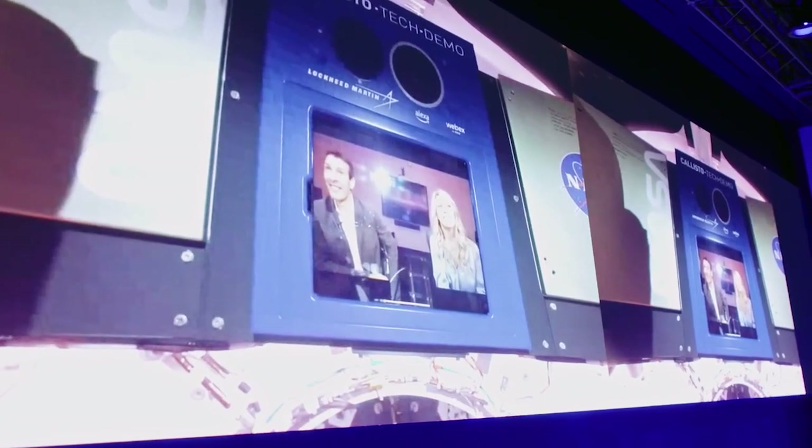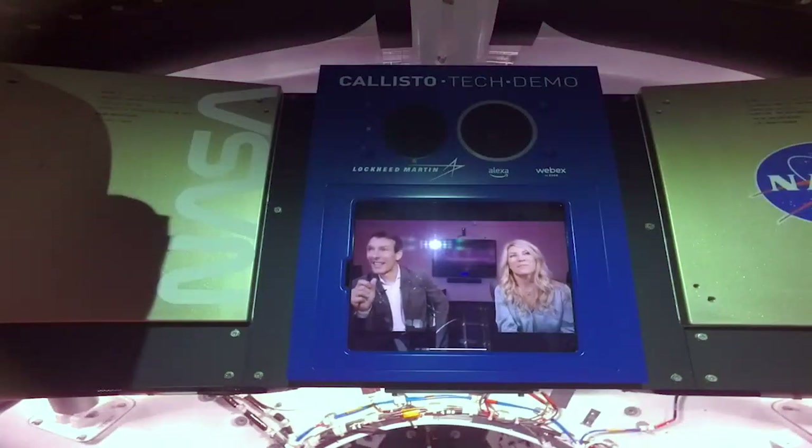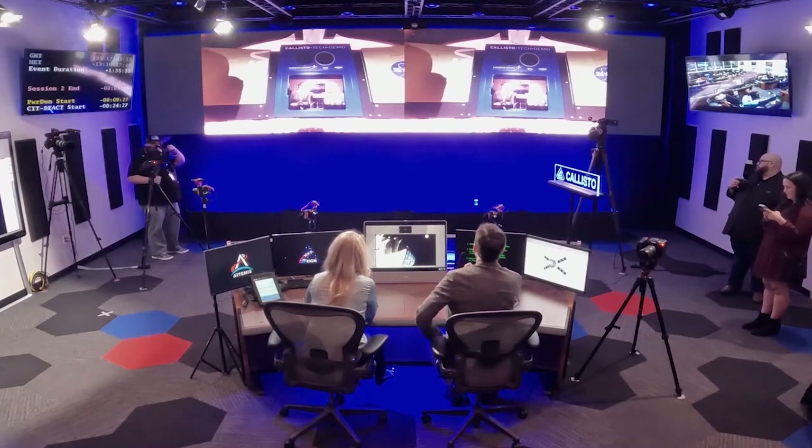Can you talk a little bit about what new features we had to build to make this possible? The Alexa that's on board Orion looks a lot like an Echo Dot, but behind the scenes there's a lot more going on. It was significant innovation. From a hardware perspective, we had to work with Lockheed Martin to build a physical product that could withstand the rigors of space travel — a brand new kind of Alexa voice service product. When it comes to software enhancements, there were a number of things we did, particularly for things like telemetry.